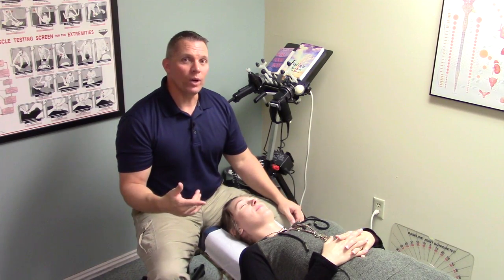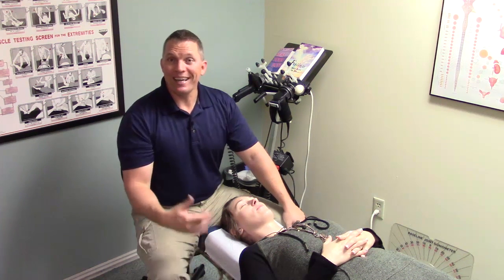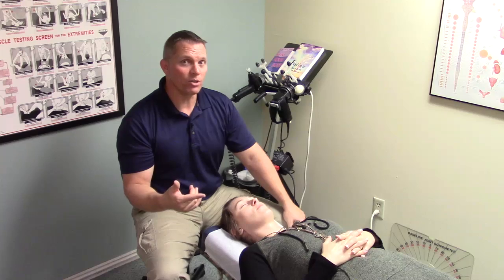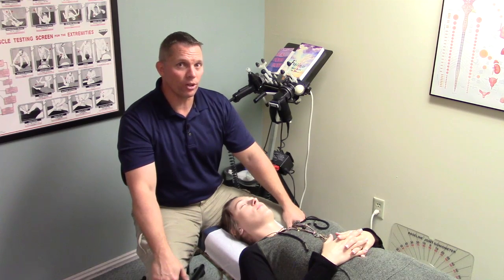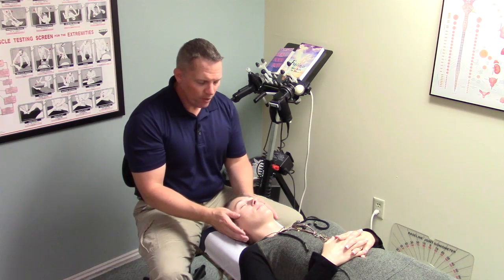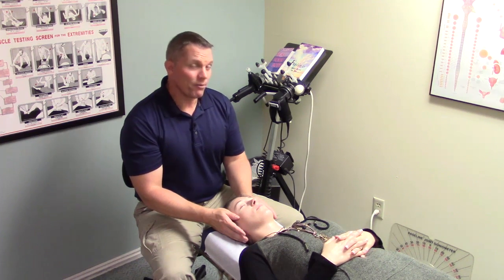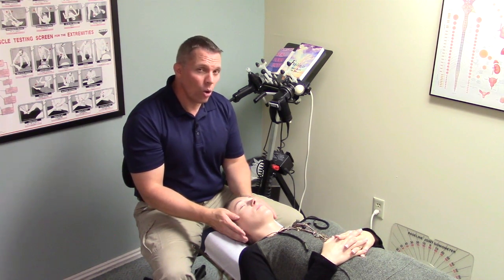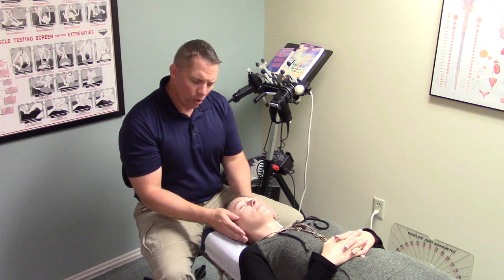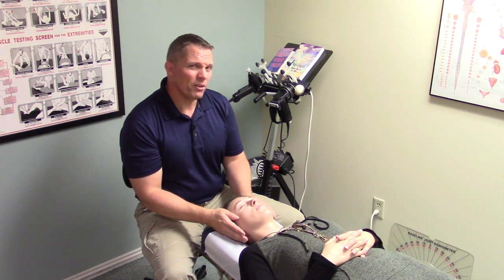So how do you adjust the cranial bones? Let's show you. After the cranium has been evaluated, there are a few different ways that the correction can be made. Some of those corrections happen by hand. One of the most common ways to adjust the cranium is with what's called craniosacral therapy, which was developed by Dr. John Upledger. With craniosacral therapy, the pressure applied to the bones is about five grams, which is the weight of a nickel. It's a very gentle, low-force type of adjustment where we just hold with a very light pressure in the direction that the bone needs to be released, and we hold that until we feel the release happen.